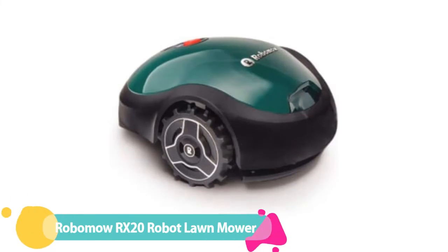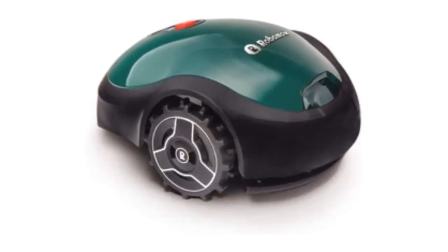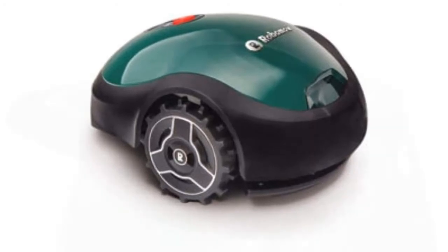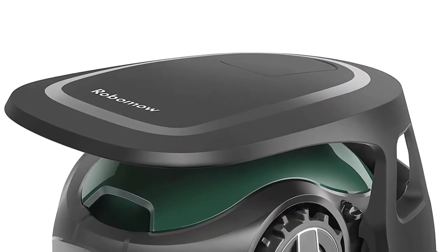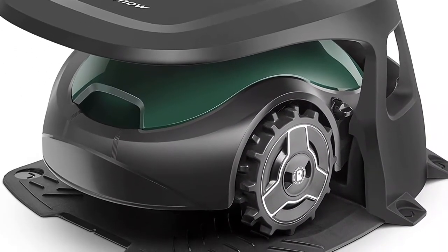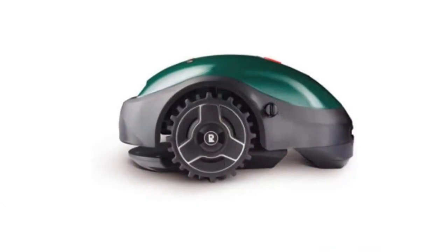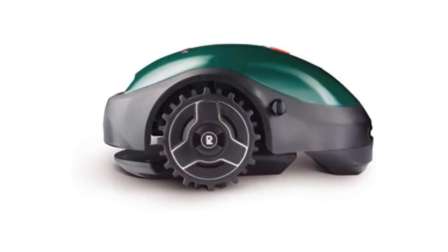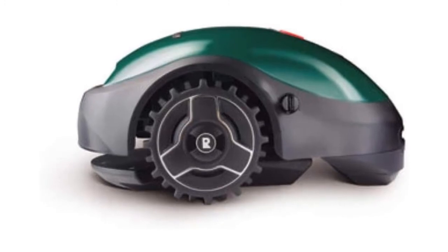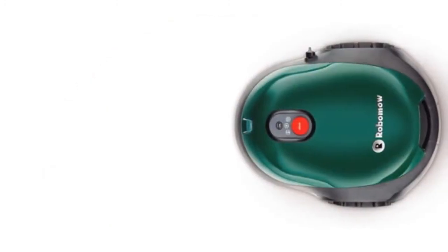Number 5: Robomow RX20 Robot Lawnmower. The Robomow RX20 is one of the best-loved robot lawnmowers for small yards. It's the mid-range option in Robomow's RX range, which means it doesn't have all of the same premium features as the really high-end models, but we still think it's one of the best options on the market. With a 7-inch cutting width and a total of about 2 hours of cutting time per charge, this model is best suited to small-sized gardens with complex shapes.